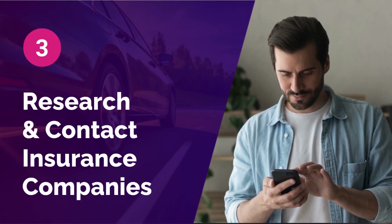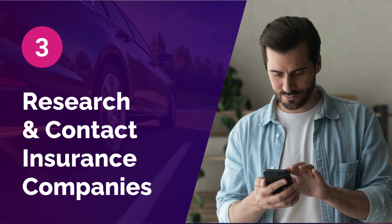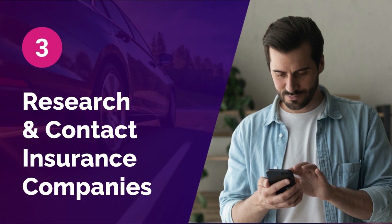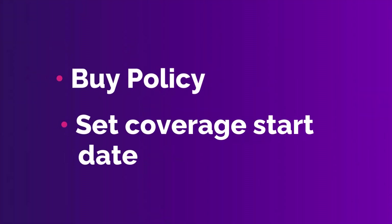Step 3: Research and contact insurance companies. You should contact at least three to five insurance companies for a quote and provide them with the information listed in the last step. After choosing a carrier, you can buy the policy and set the coverage start date.